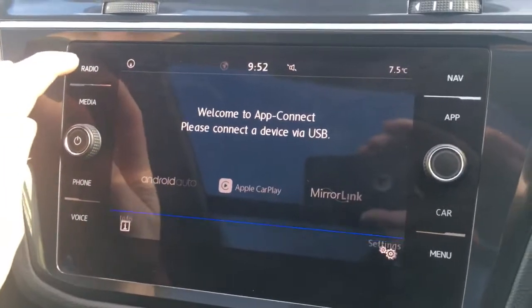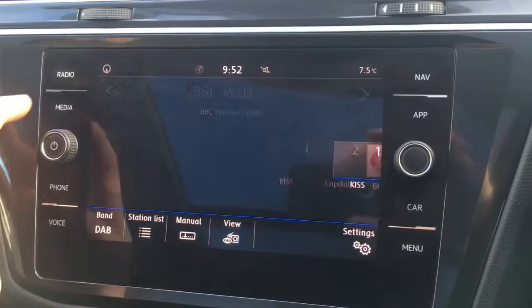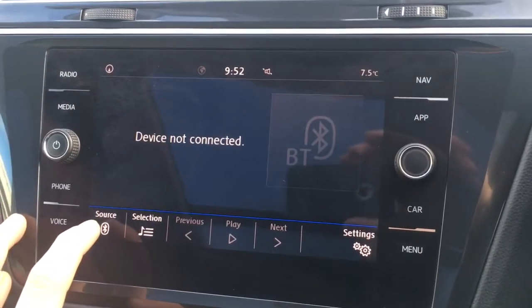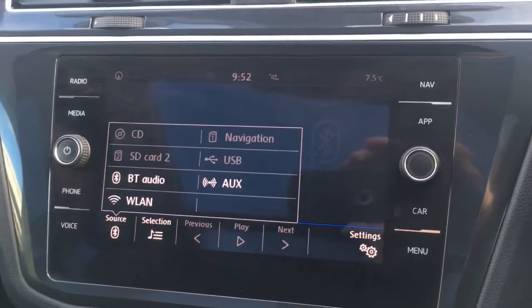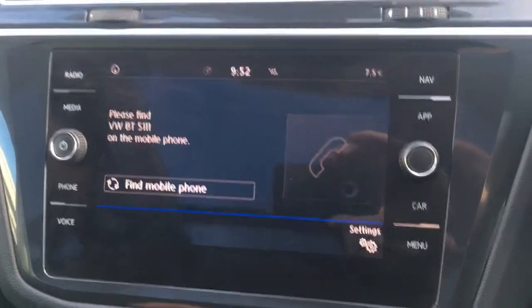Going to radio, you'll see we've got DAB digital radio. Under media, we can access all your external media devices — just press source to see your options. There's also the phone option to pair up a device with the car's Bluetooth.